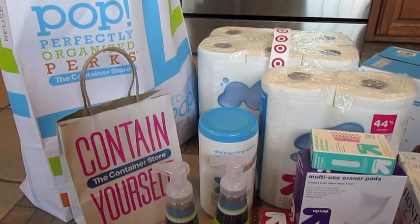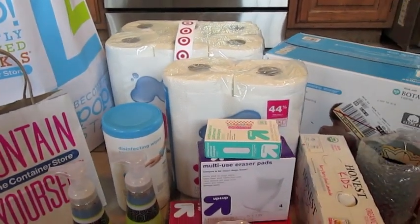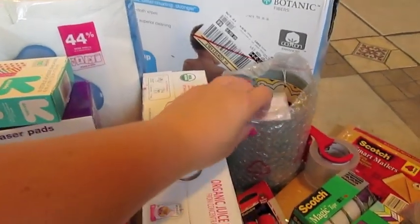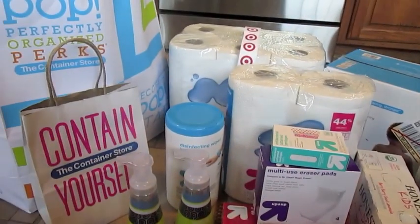Hey guys, it's Di from Be Mommy with Style, and today I have a household and back to school haul from Target and the Container Store, and then there's one little thing from like a Home Goods, Marshalls type of store that I stopped past the other day when we were doing a day in the life.